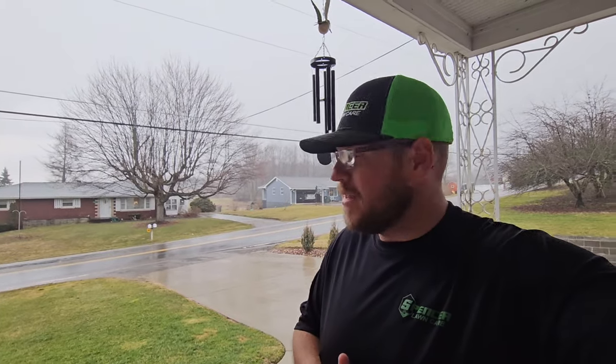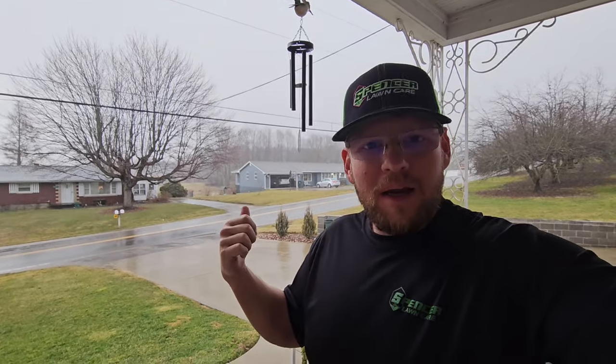I got a ton of traveling to do for the businesses, so you all enjoy your time with TQ. I'm out of here. Hopefully the rain gets on out of here too — we've been stuck in the house for like two days.